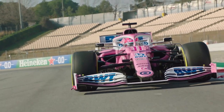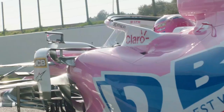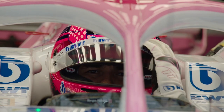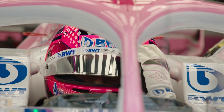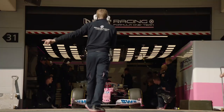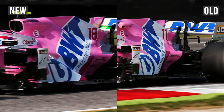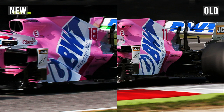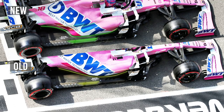The Racing Point pink Mercedes Formula One controversy is over. All of the aggrieved parties have backed out of their intended legal action, Racing Point will take its penalty on the chin, and the rules have been changed to prevent a repeat of this saga in the future. With all that behind us, it's a fitting time for Racing Point to offer a first look at how it will start to develop its car away from the 2019 Mercedes concept it copied in the first place.